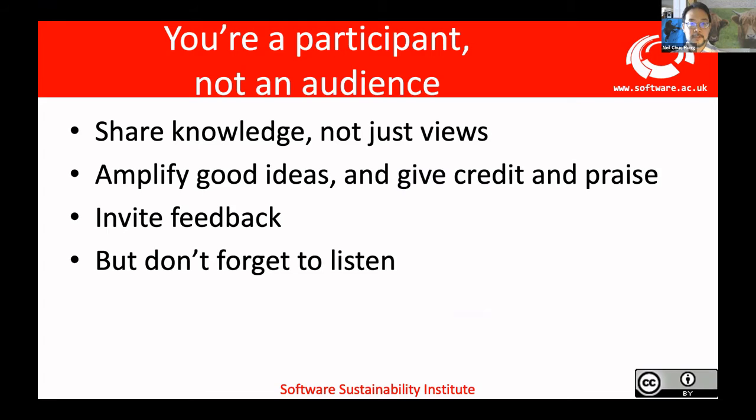First tip: you're a participant, not an audience. Make sure that you're sharing knowledge with each other. The collaborations workshop is all about disseminating what you know to other people — share knowledge, not just views. Make sure you amplify good ideas. When we get into discussion sessions and the hack day, it's all about making sure that other people are appreciated for the things they are contributing. Make sure you invite feedback, but just as equally, don't forget to listen to that feedback. That can be quite hard in an online situation because we get more overlapping voices.